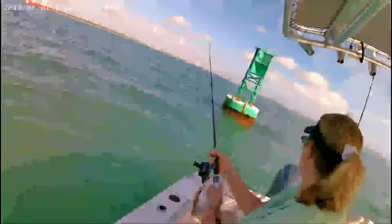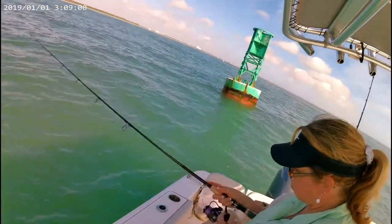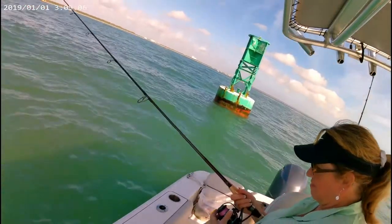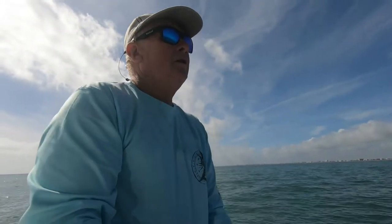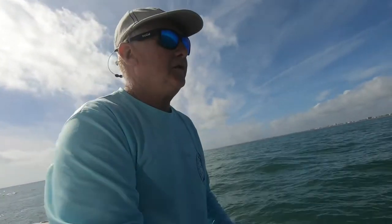All right guys, we made it out. We're fishing right next to the buoys right now, seeing what we can pick up, and seeing if the weather calms down a little bit so we can run offshore. Right now it's pretty rough. First bait in for me — Peggy already caught a fish, a little jack crevalle, but we weren't ready for the cameras yet so we didn't get it on record.